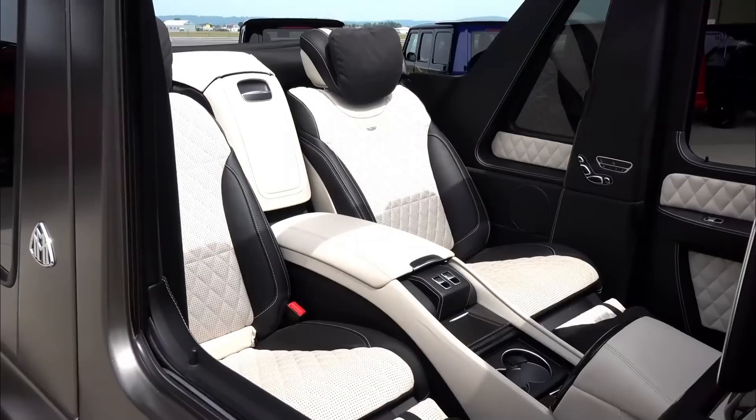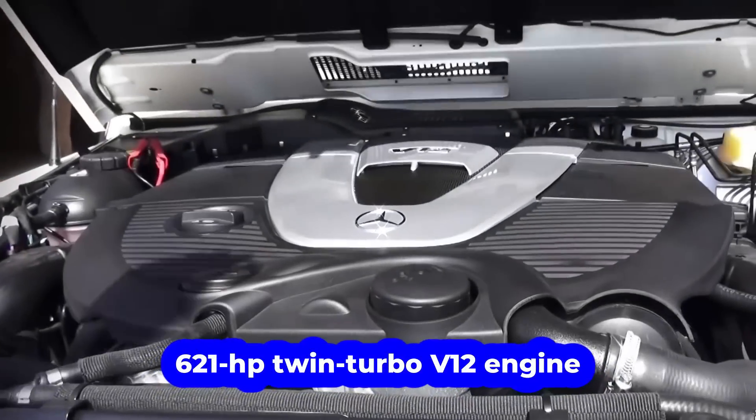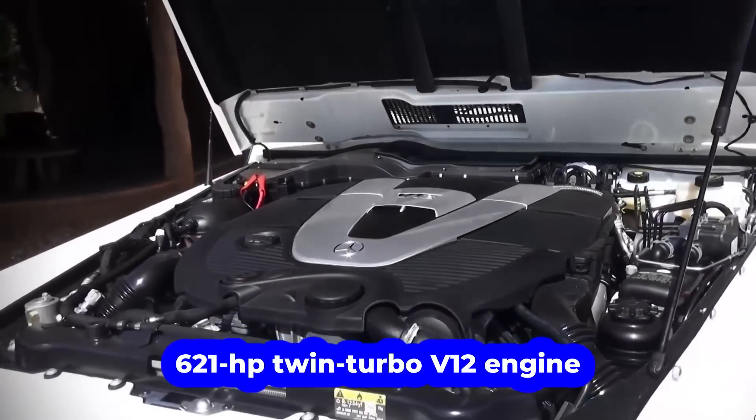That's not enough absurdity for our more prosperous betters, though — so under the hood is a 621-horsepower twin-turbo V12 engine.